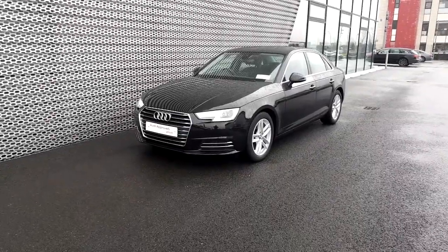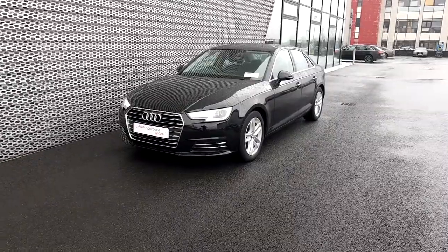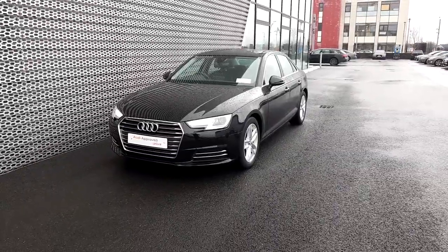Hi ladies and gents, Ronan here from Audi North Dublin. Today I'm going to be showing you this Audi A4 SE Ultra. This A4 has a 2-liter TDI engine with a manual gearbox, providing 150 brake horsepower.